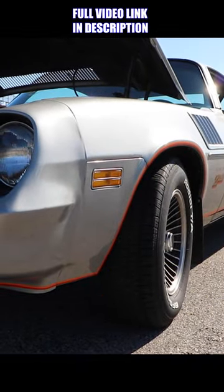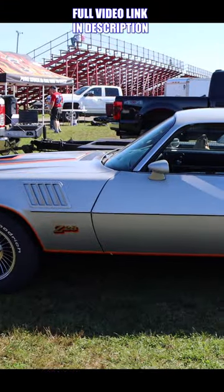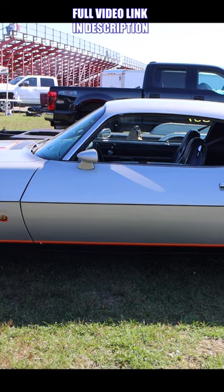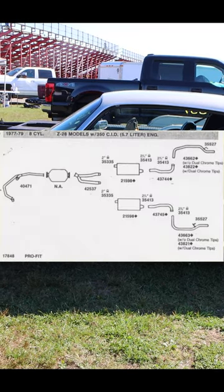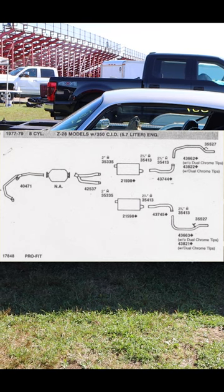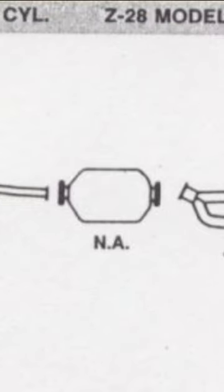So Camaro likes to get low. Even more impressive is that it made that power even through a single catalytic converter. This was the exhaust system that came stock on the 1978 Camaro Z28. Those actually aren't mufflers — they were resonators, but before them is a single catalytic converter.